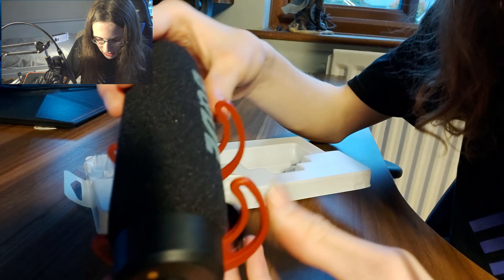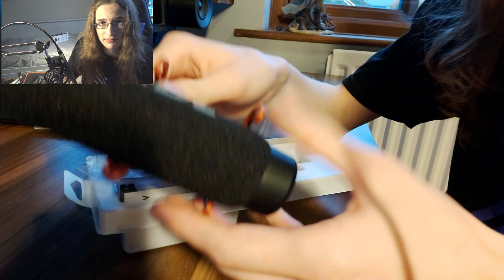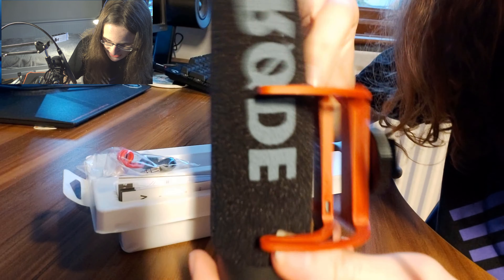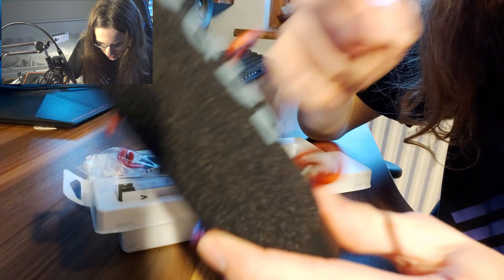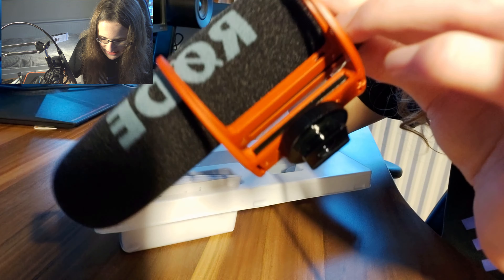Up close, it doesn't look as high quality as I imagined. This whole thing is just basic plastic — very thin plastic, almost. It has a little thing here for you to adjust. And yeah, even the whole back is just plastic.